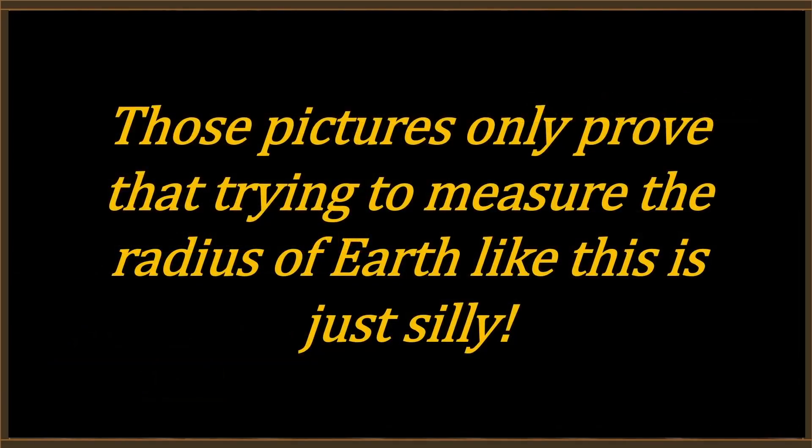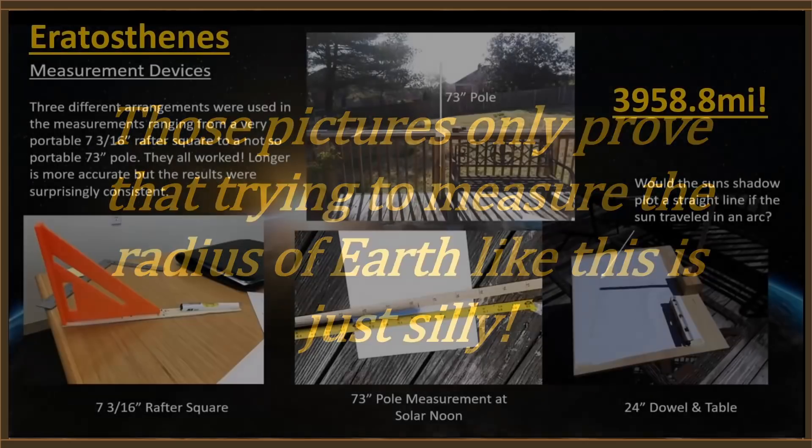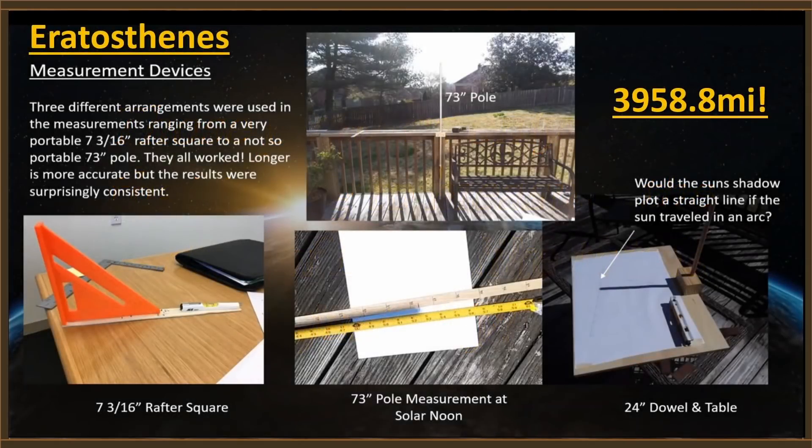All those pictures prove is that trying to measure the radius of the Earth like this is just silly. This is not how the Earth's radius is measured. The oldest method was used by a guy named Eratosthenes in about 250 BC — he did it by measuring the length of the shadow of a stick. Bob the Science Guy and I did this at the Equinox about two years ago. I used a 73-inch pole and got a radius of 3,958.8 miles — pretty much exactly what the Earth's radius is.